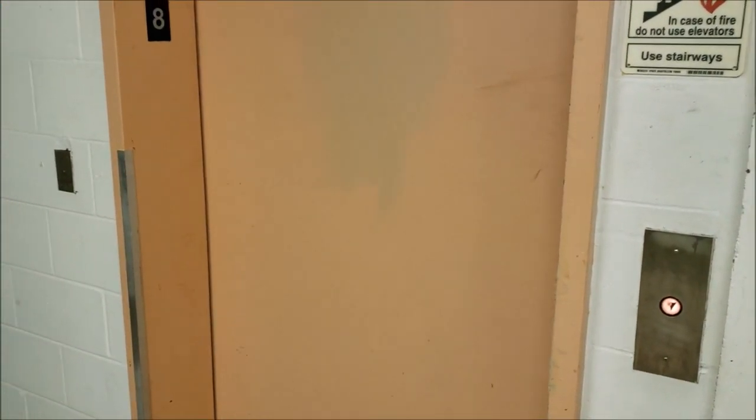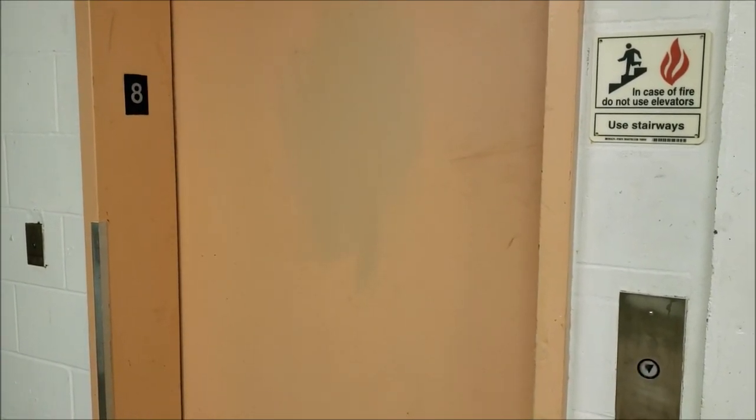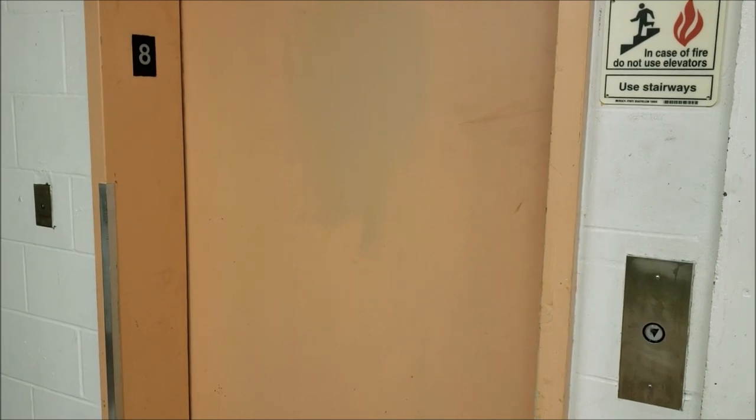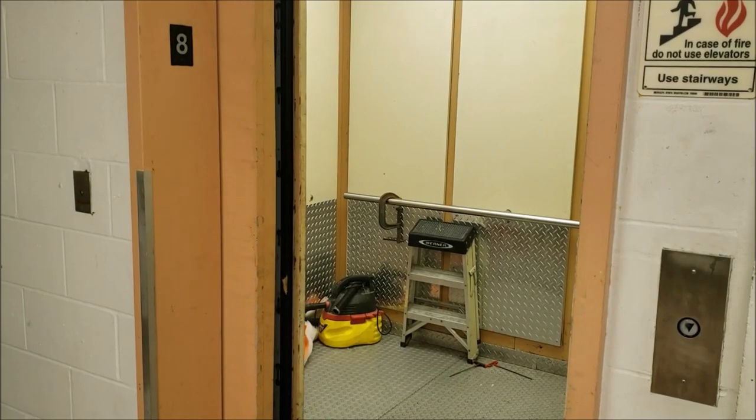Watch what happens when these doors open up — they just shut immediately.